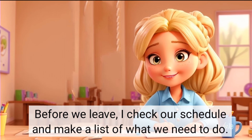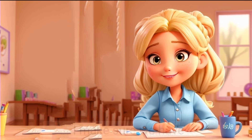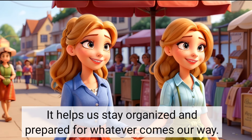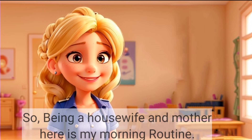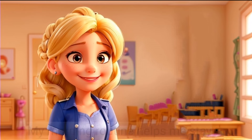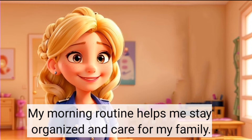Before we leave, I check our schedule and make a list of what we need to do. I make sure we have everything we need for the day. It helps us stay organised and prepared for whatever comes our way. So, being a housewife and mother, here is my morning routine. My morning routine helps me stay organised and care for my family.